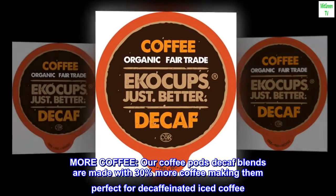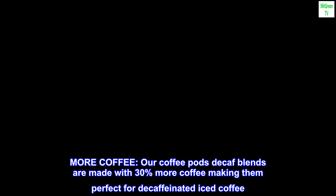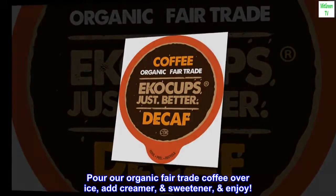More coffee. Our coffee pods decaf blends are made with 30% more coffee, making them perfect for decaffeinated iced coffee. Pour our organic fair trade coffee over ice, add creamer, sweetener, and enjoy.